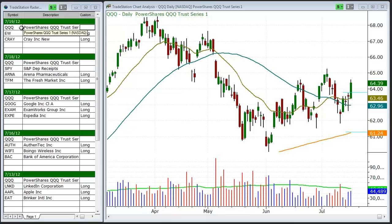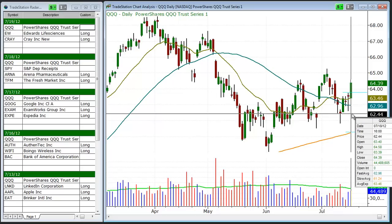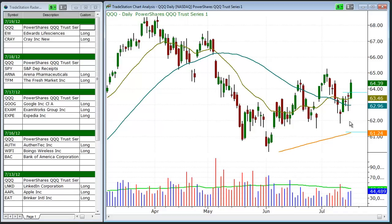Let's begin with the chart of the NASDAQ 100 ETF QQQ. After the bullish reversal action on 7.17, the price action followed through nicely to the upside on a pickup in volume on Wednesday. This is a step in the right direction for the bulls.